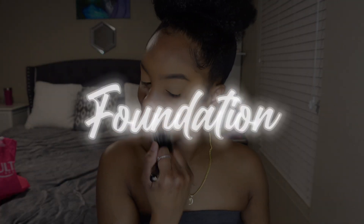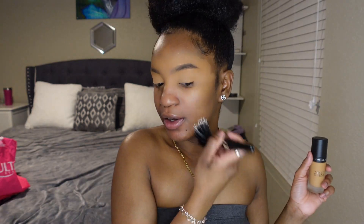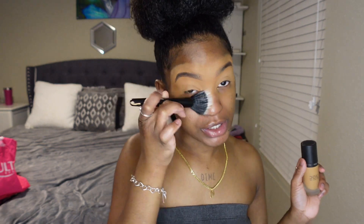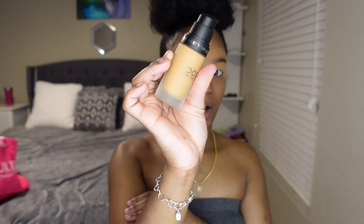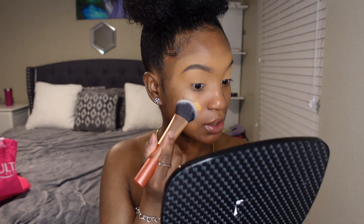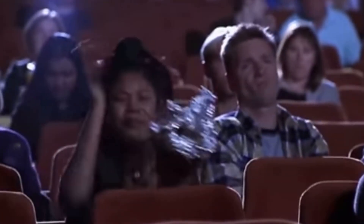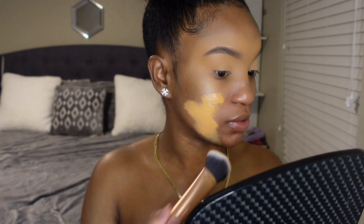Now we're going into the Dose of Colors foundation — I chose shade 127 and I pray that this is the right shade. I'm taking the brush and doing a tapping motion, and for the crease part of the eye you want to sweep it. I'm using the Meet Your Hue by Dose of Colors and blending with my Real Techniques shade 241 brush. I just hope this isn't too light...